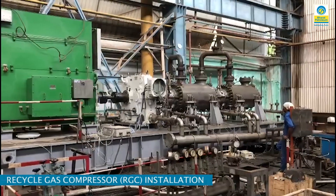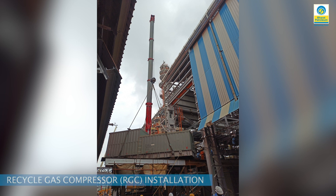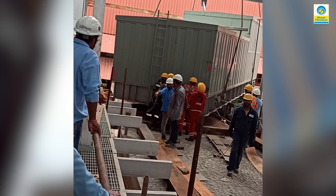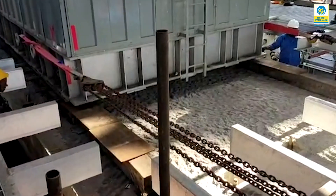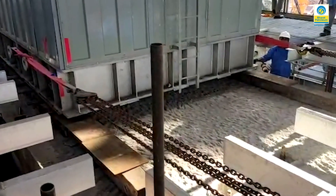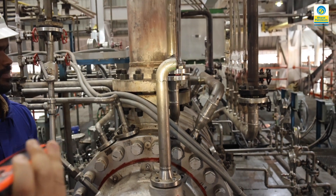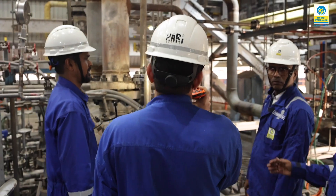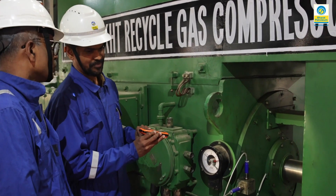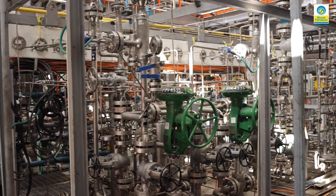KHT recycle gas compressor with a dual redundant hot standby VFD system was installed successfully using rolling and sliding methodology, safely and successfully. Lube oil circulation started on 29th October and the unit was taken on load in nitrogen mode on 3rd January 2023. Dry-out of the HP loop was completed on 9th January 2023.